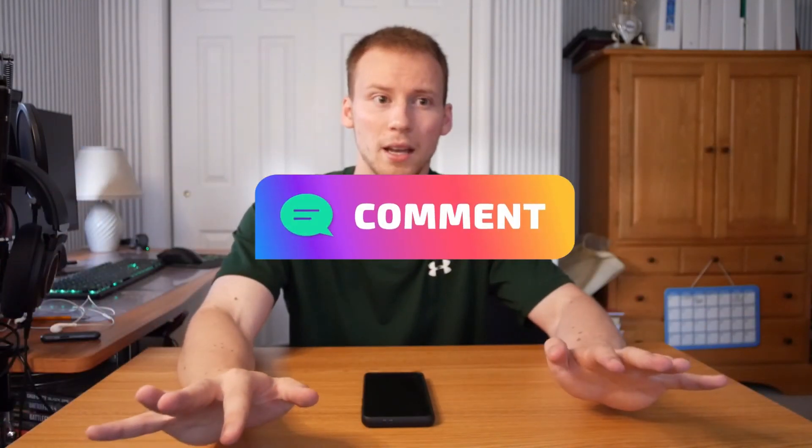Those are my top six productivity apps that I use right now to stay focused and get more done throughout the day. If you have any recommendations for other apps, leave them in the comments below. I'm trying to grow to a thousand subscribers — there's a Galaxy Buds Pro giveaway at a thousand subscribers, so please hit the subscribe button, the bell notification, and like and share this video to help boost it in the YouTube algorithm.